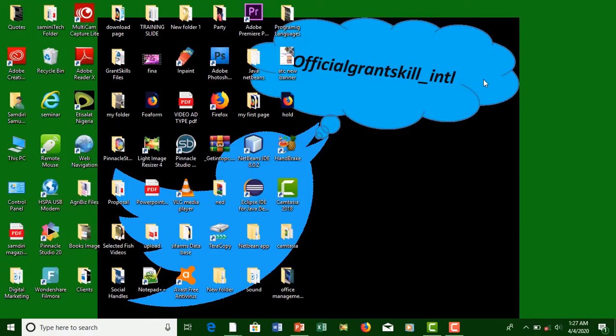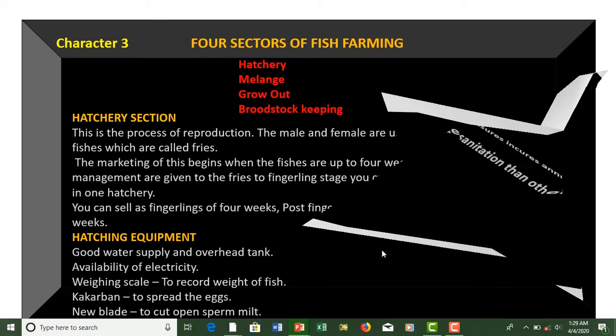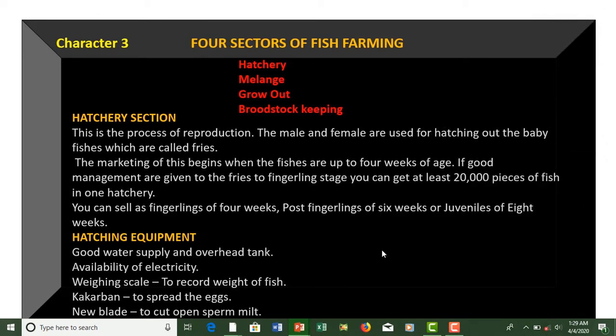Welcome back to the class. We'll be going on with our next topic. I always call the chapters 'characters' because fish farming is actually an attitude, a character. So we'll be going on to the next character, which is the four sectors of agribusiness, or the four sectors of fish farming.